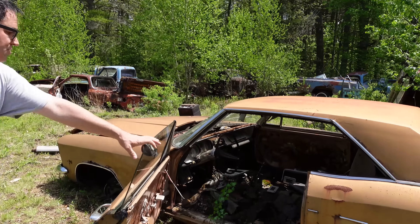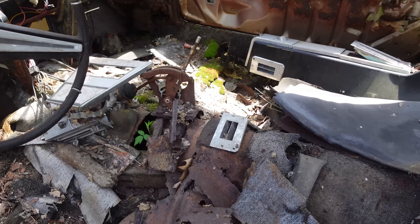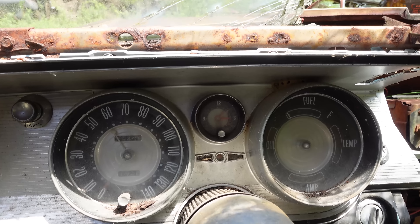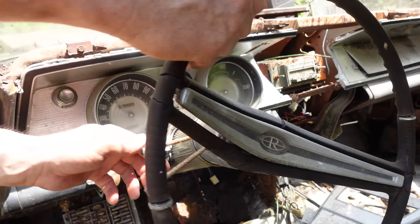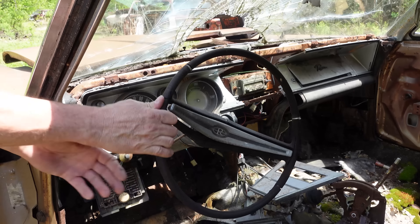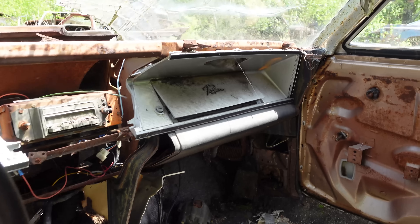Inside, there's a center console on all Rivieras. No manual transmissions, unfortunately. Dig the 140-mile-an-hour speedometer and a general sporting flair. Bucket seats up front. Tilt column on this one — 1964 was the first year for the tilt column, made by Saginaw Gear, a division of General Motors. Not available in '63, but for the first time in '64, the tilt column made life a little bit easier getting in and out — $43 well spent.